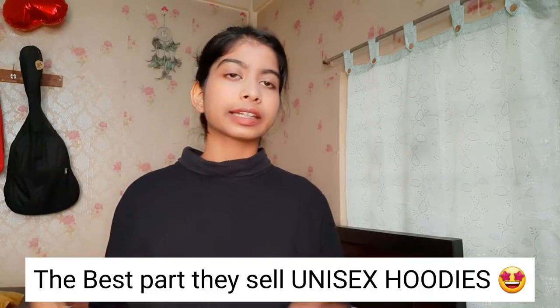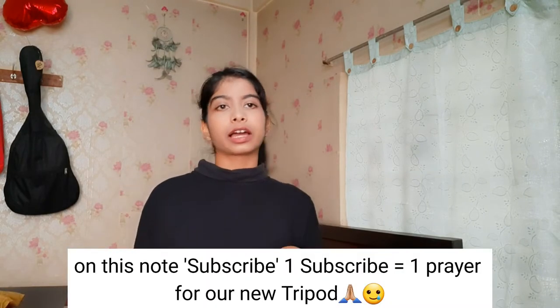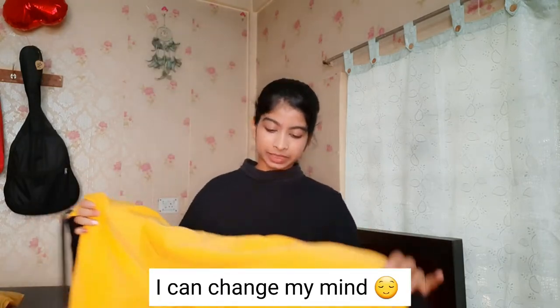My brother really loves this hoodie too and since he's helping me shoot because my tripod broke, he said he wants it — I'm thinking of giving it to him. Also, I got this in medium and it fits quite oversized. I like hoodies and sweatshirts a little oversized and baggy — it makes me feel comfy.